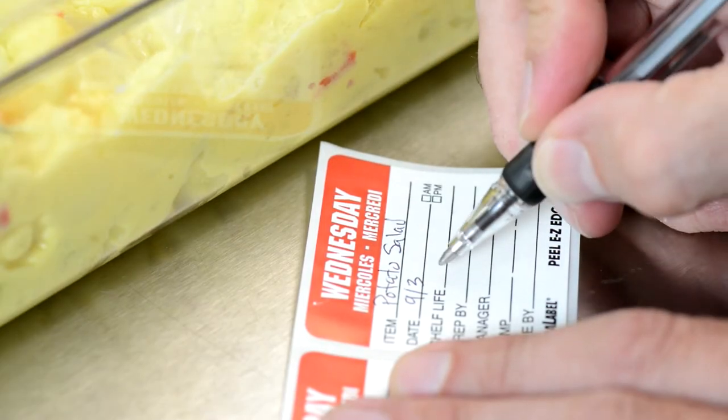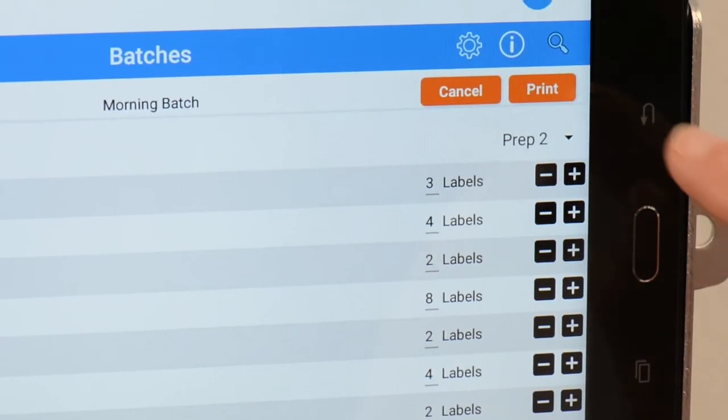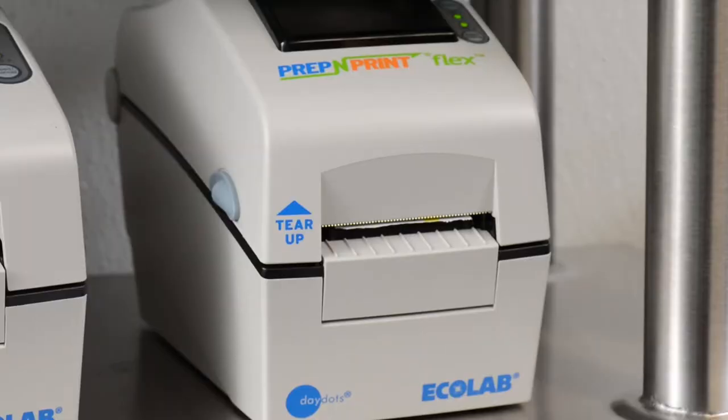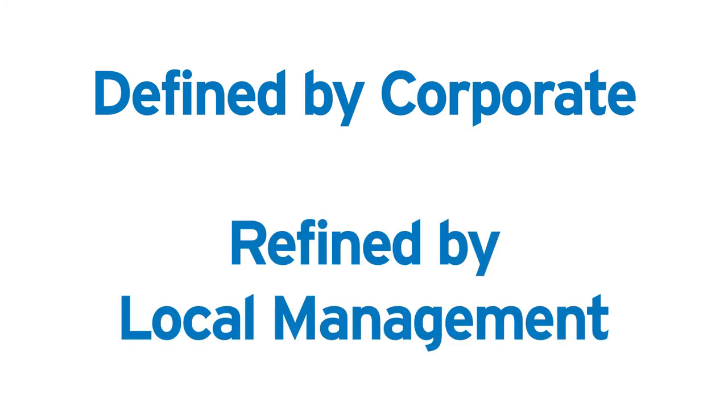If your employees are handwriting the same group of labels multiple times a day, Prep & Print Flex saves significant time using the batch printing function to print groups of labels in a matter of seconds. Batches can be defined by corporate or customized by local restaurant management.